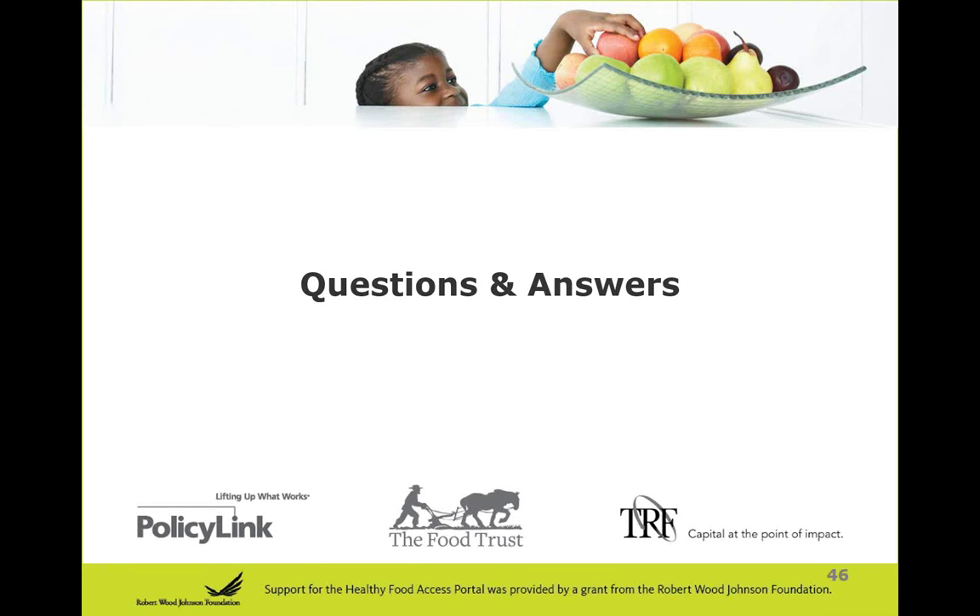Our next question is for any one of our presenters: most of these programs start as pilots — how long did it take your program to get to the point you presented today from its first iteration? While the New Jersey Healthy Corner Store Initiative started in 2014, there was already a lot of work going on beforehand. The Camden Healthy Corner Store Network started in 2011 with a goal of adding 10 stores per year, reaching 39 stores and one concession stand. From recruiting a store to a store making healthy changes and adding healthy products can take anywhere from a couple of weeks to a couple of months.